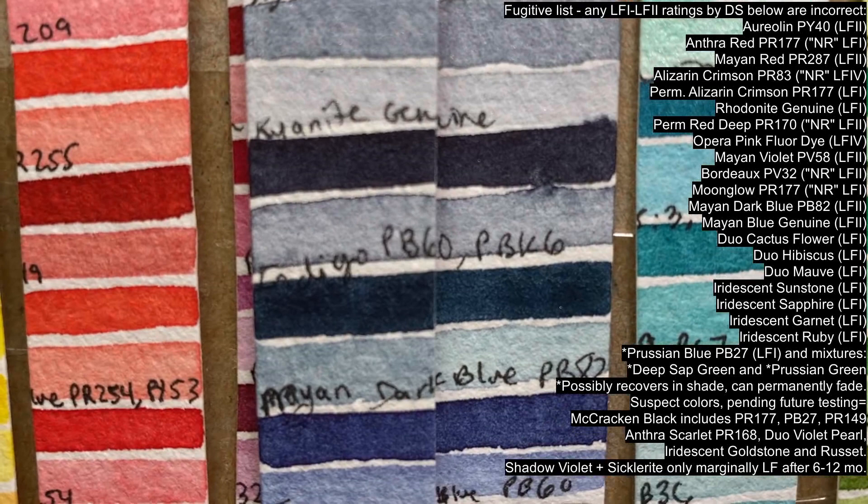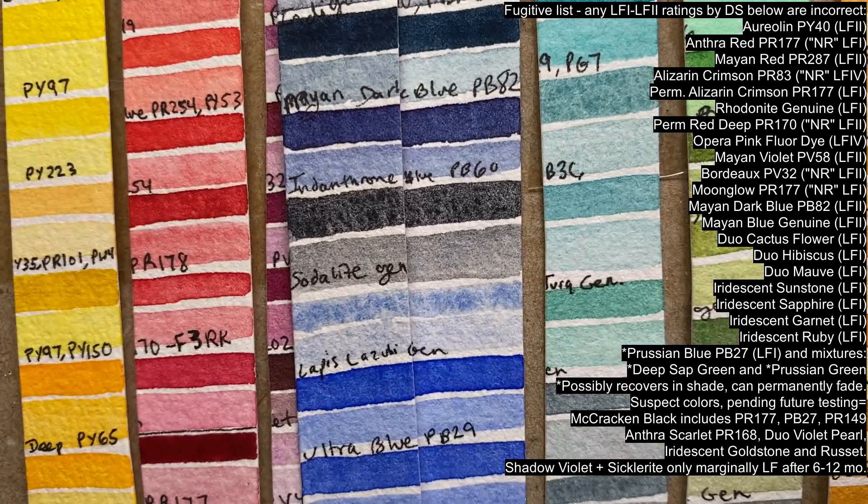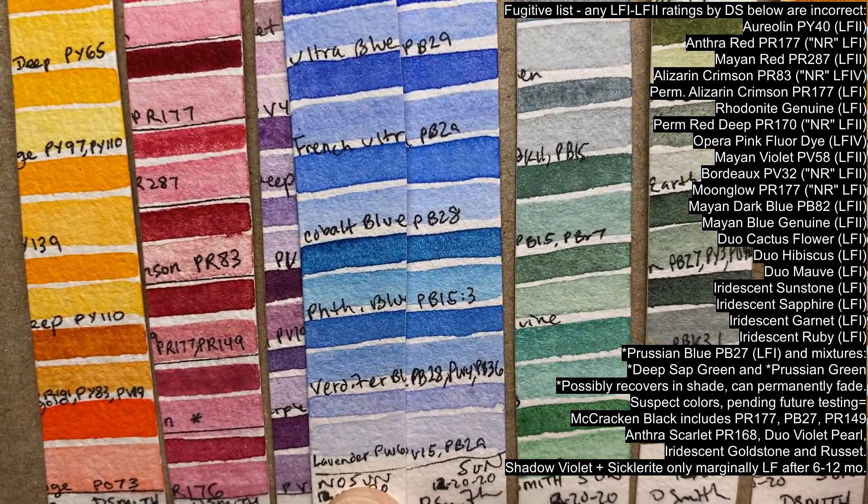PO73 is normally very lightfast, but it's sensitive to prolonged repeat exposure when used very diluted. Mayan Dark Blue PB82 can no longer be called a dark blue, as it will lighten dramatically in both mastone and diluted over time. The same goes for Mayan Blue Genuine.